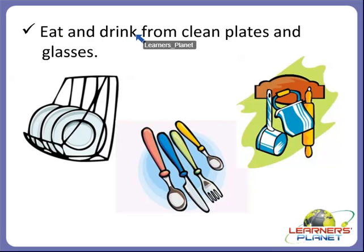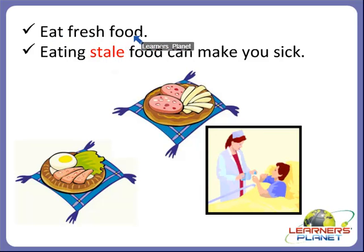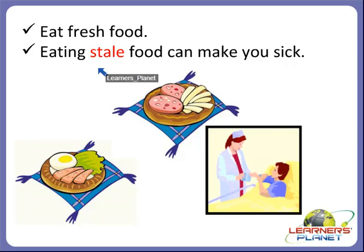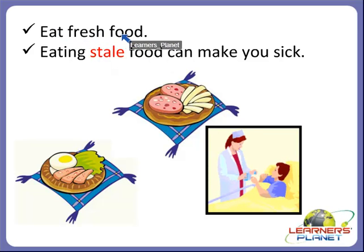We should always eat and drink from clean plates and glasses. The seventh rule is that we should always eat fresh food, because eating stale food can make you sick. Stale food is cooked food that has been kept for many days. So we should not eat food which is kept for many days — always eat fresh food, not stale food.